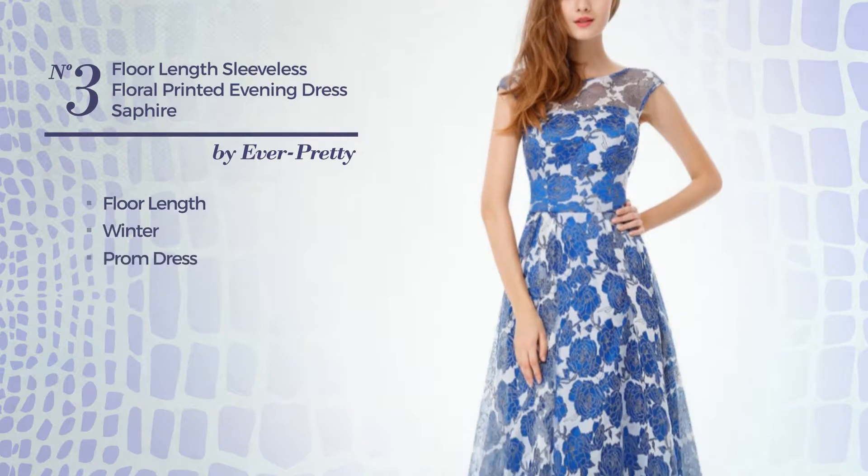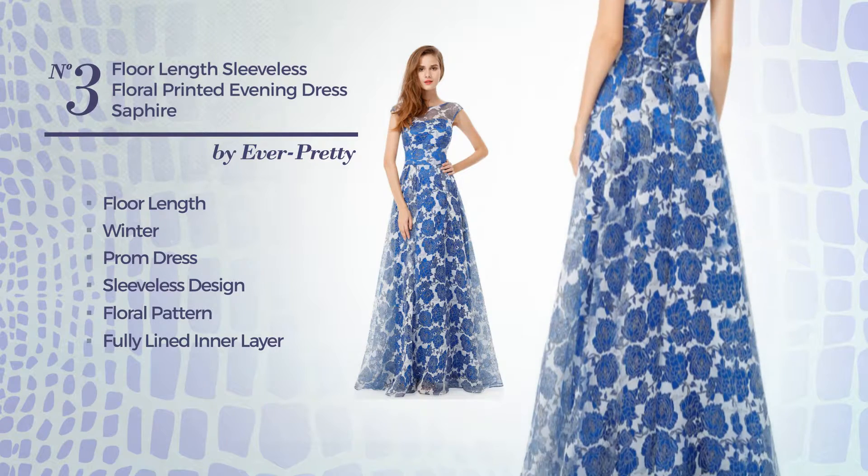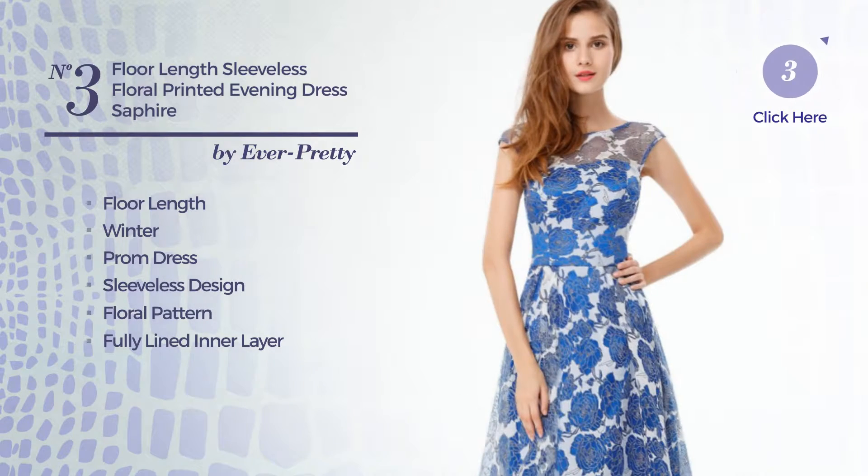Number 3: A Beautiful Floor Length Winter Prom Dress. Featuring a sleeveless design with a floral pattern, as well as fully lined in a layer, crafted from wrinkle resistant polyester, decorated with lace. Available only in this color.